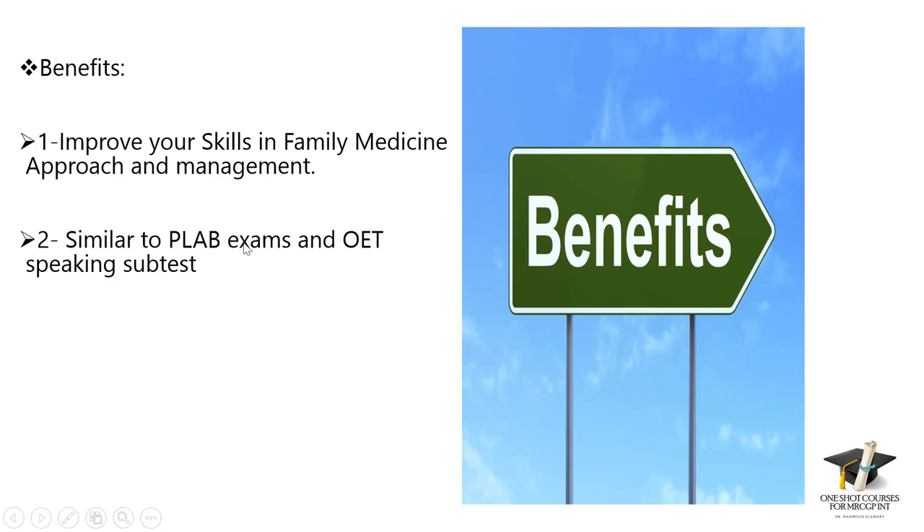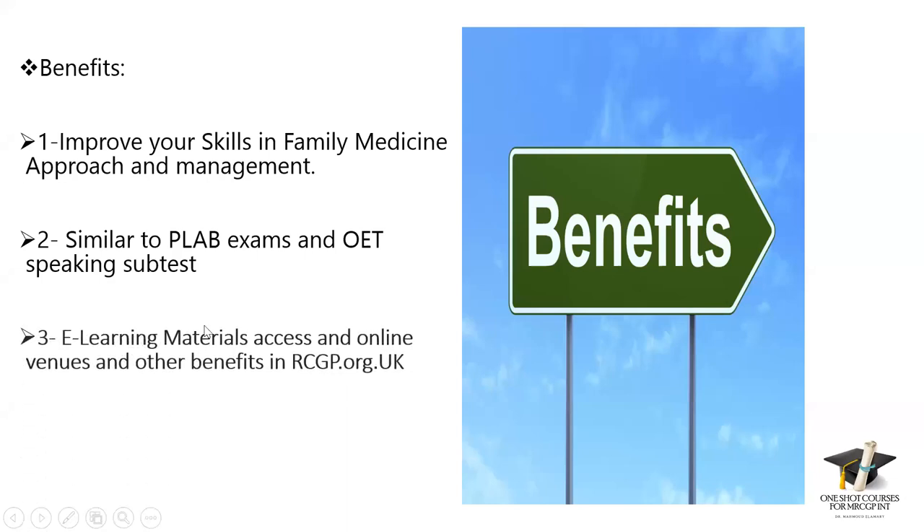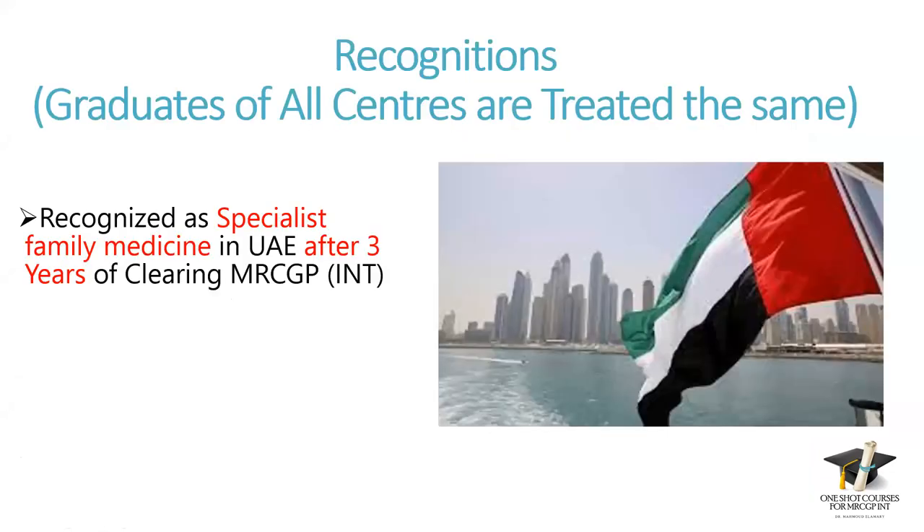I tell a story about my cousin who passed PLAB. He told me what he did in one scenario, and I told him: if you did the same in MRCGP exams, you would definitely fail. So when you pass MRCGP, lots of exams afterward will be much easier. A third benefit is e-learning materials and access to online venues at rcgp.org.uk — a very excellent website with up-to-date materials available to members who continue their membership.